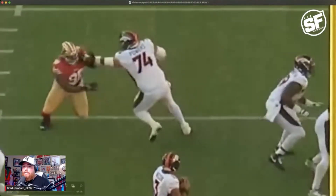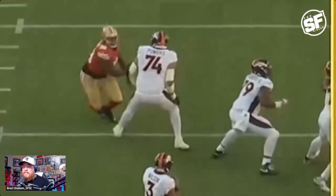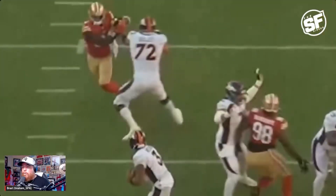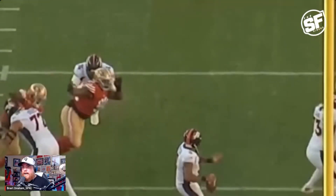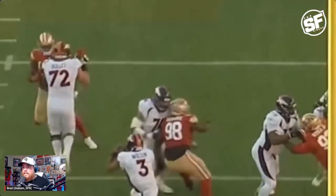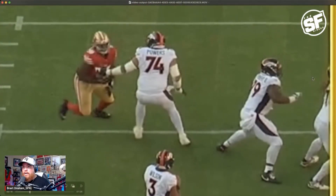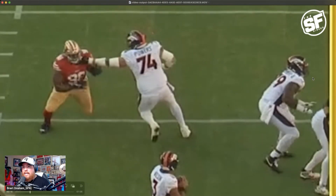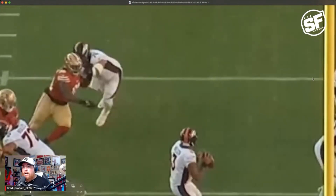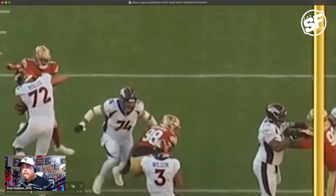This would have been a sack — this should have been a sack — and it wasn't because, as you can see, he was held by the collar by number 74 as he instantly beat him to the outside. Russell Wilson wouldn't have even seen Hargrave coming in, but 74 gets his hand on the collar and pulls, and you can see how Javon Hargrave's whole body changes.